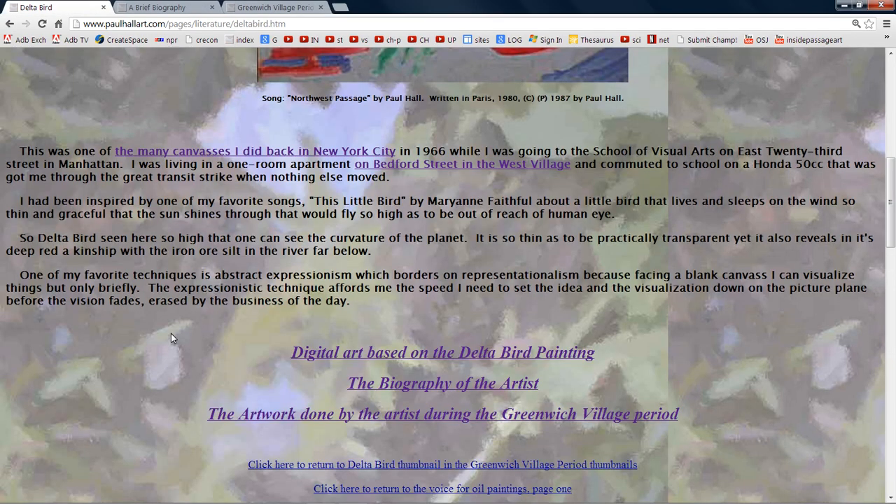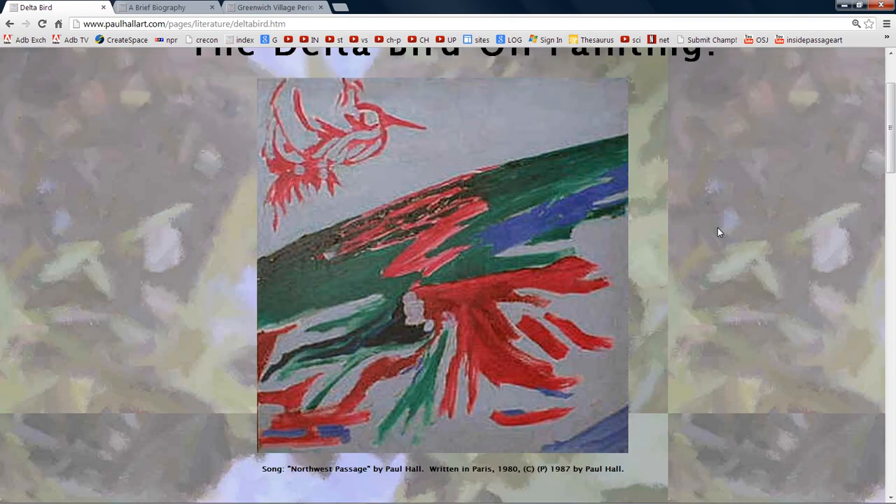One of my favorite techniques is abstract expressionism, which borders on representationalism. Facing a blank canvas, I can visualize things only briefly. The expressionistic technique affords me the speed I need to set the idea and the visualization down on the picture plane before the vision fades, erased by the business of the day. So here we are — this is Delta Bird and a brief biography.